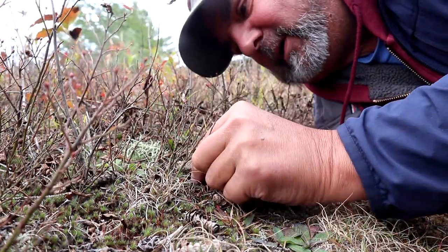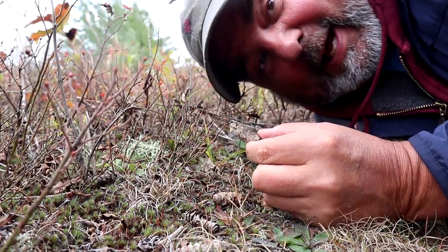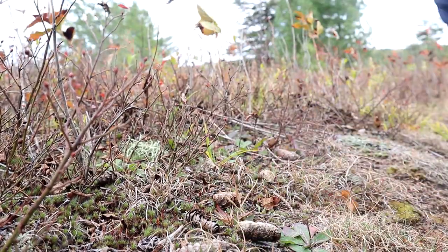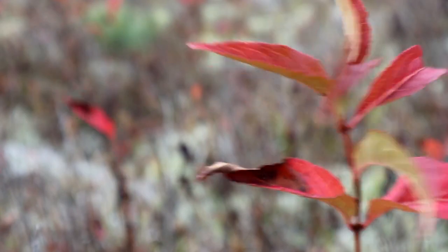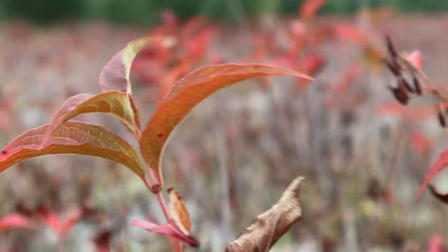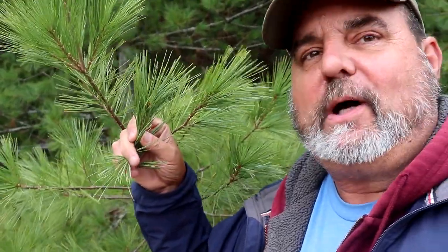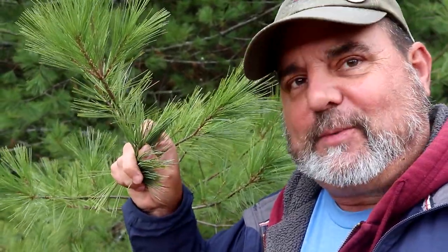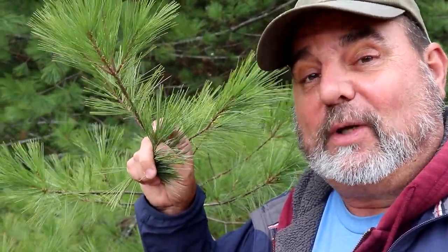Signs of animal life — or did somebody forget to pick up after their dog? At the edge of the open field is a forest of pine and spruce, and that's what this location talks about: the white pine, which is one of Ontario's tallest trees. You need to know from the description how many pine needles are in a bundle.